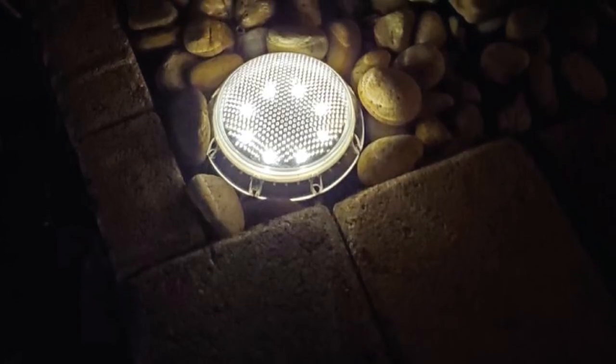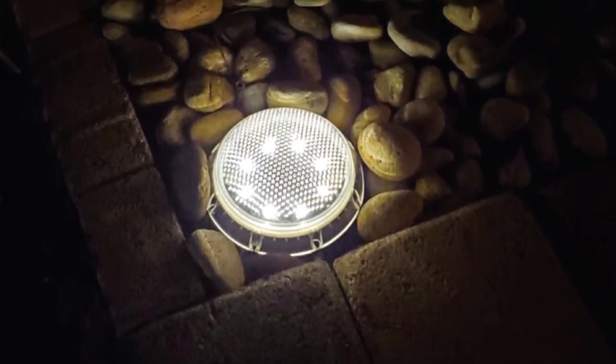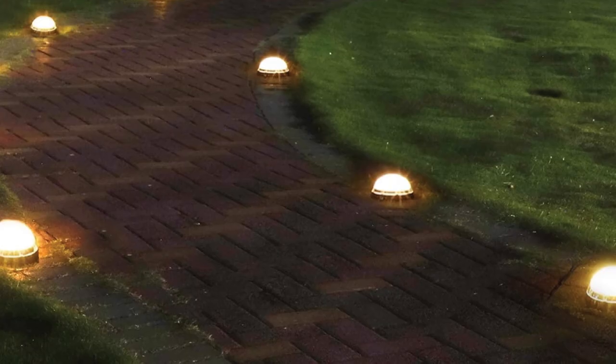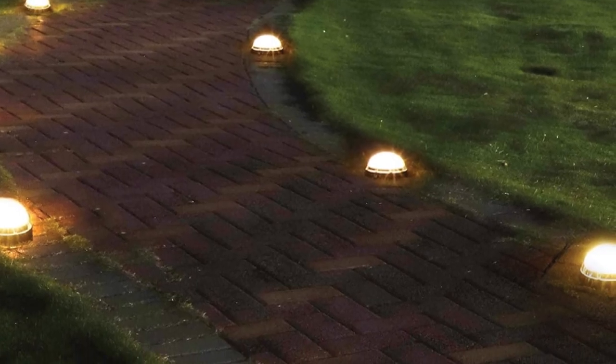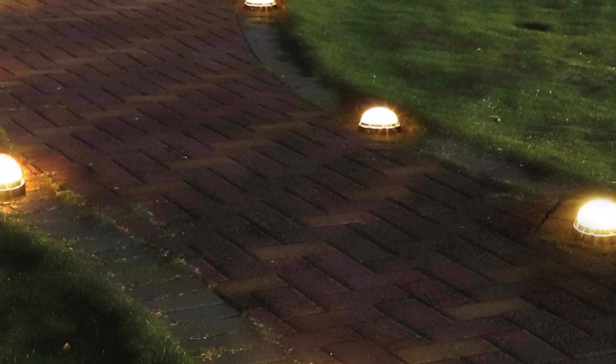Since they are designed with IP67 weatherproof grade, you won't have serious concerns even if they are directly exposed to inclement weather. These lights are ideal for rugged outdoor use and water resistance. They look sophisticated and top of the line, yet their price tag does not break the bank.